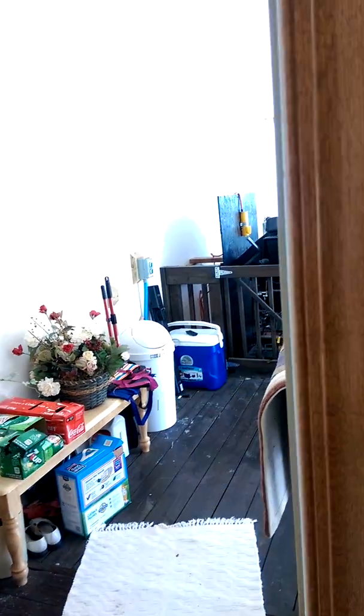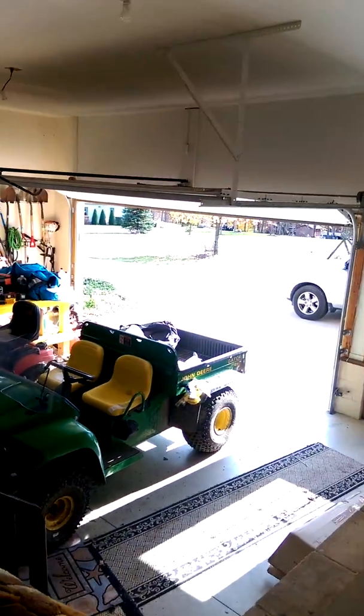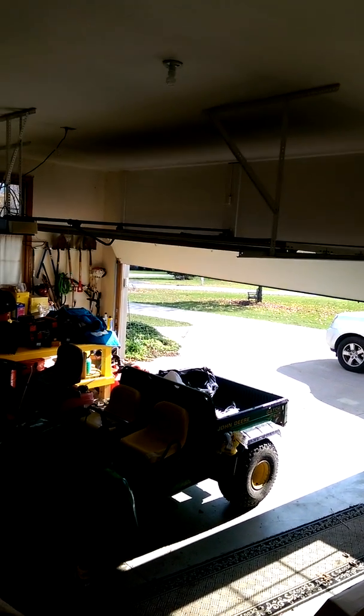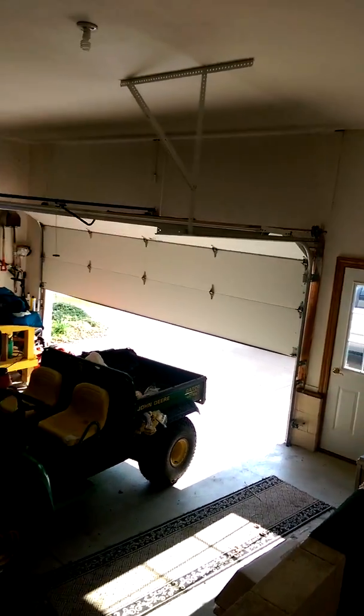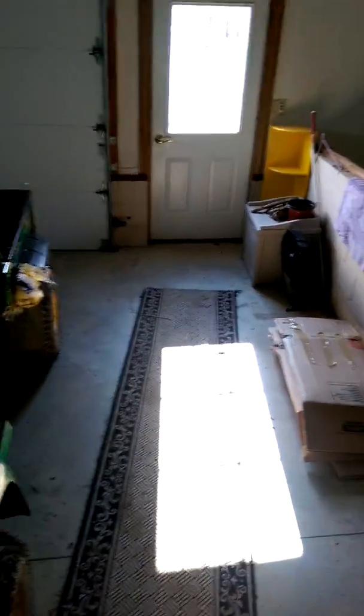Nick wants me to show you guys the basement. Here's the view of the garage again - come on. All right, here are the stairs. Hopefully I don't fall, because we all know that would be funny. Come on, Gidge. And here's the messy basement - here's where most of our stuff is stored, all of our kitchen gear and everything.